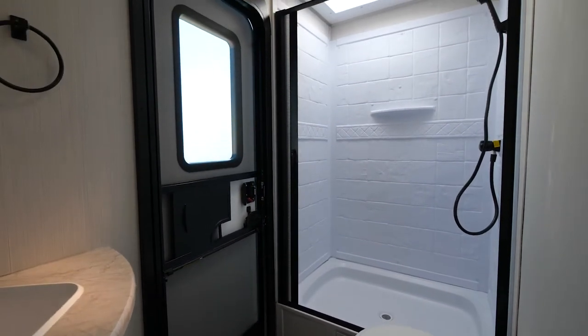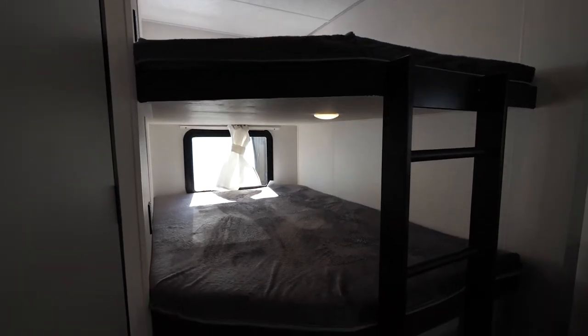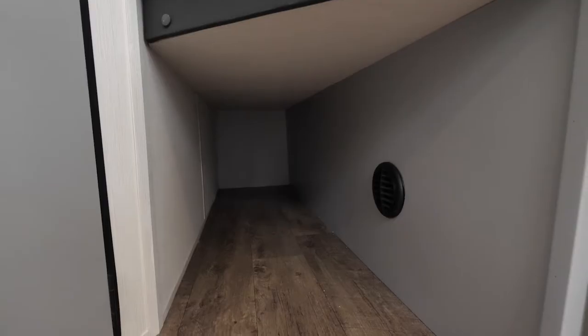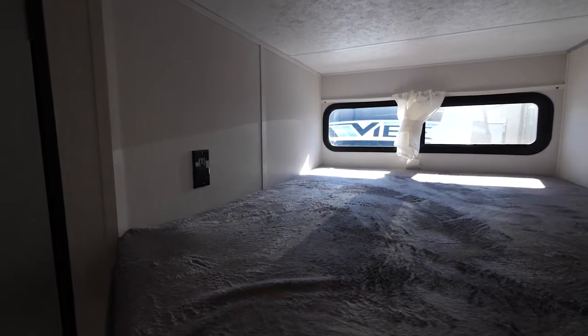Starting in the back of our Vibe 26 Bunkhouse is our bunk area. We have these large double over double bunks in the back. You have the built-in ladder to get up and down, and you have extra storage underneath. In each bunk you also have a window, a light, and an outlet if you need to charge anything.